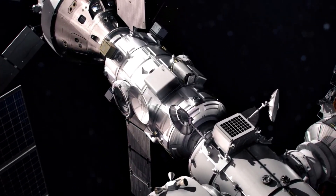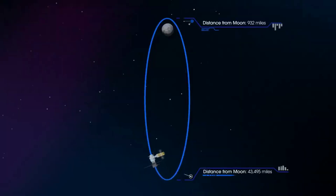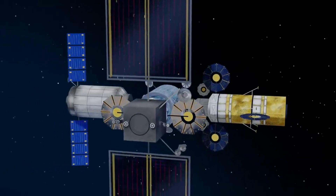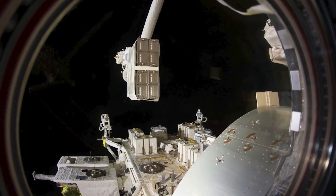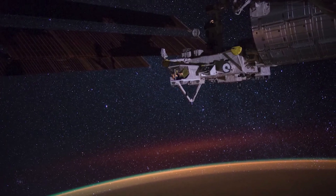HALO is where astronauts will live and conduct research while visiting Gateway. The pressurized living quarters will provide command and control systems for the Lunar Outpost, and docking ports for visiting spacecraft such as NASA's Orion spacecraft, Lunar Landers, and Logistics Resupply craft. The HALO module will serve as the backbone for command and control and power distribution across Gateway, and will perform other core functions, including hosting science investigations via internal and external payload accommodations, and communicating with lunar surface expeditions.